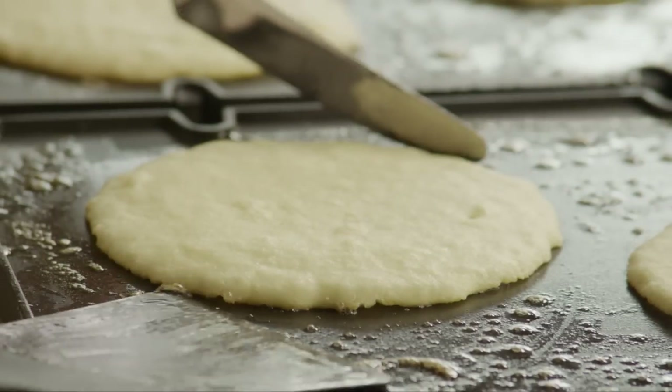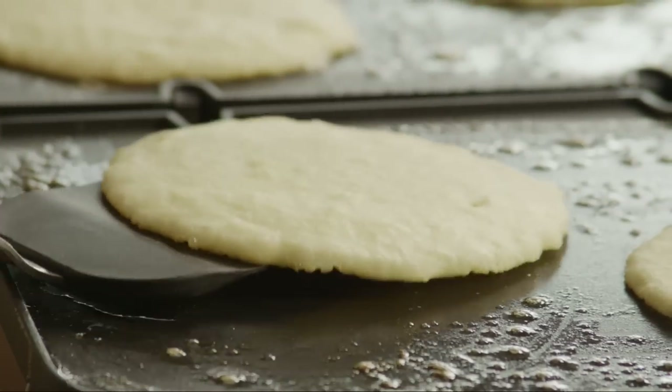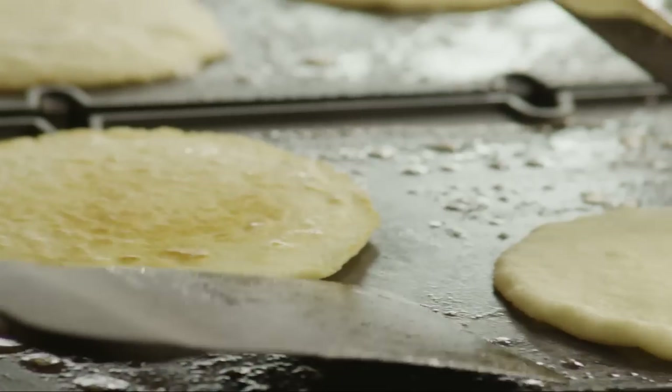Cook them until bubbles begin to form on the surface, then flip and continue cooking until they're golden brown on the bottom.